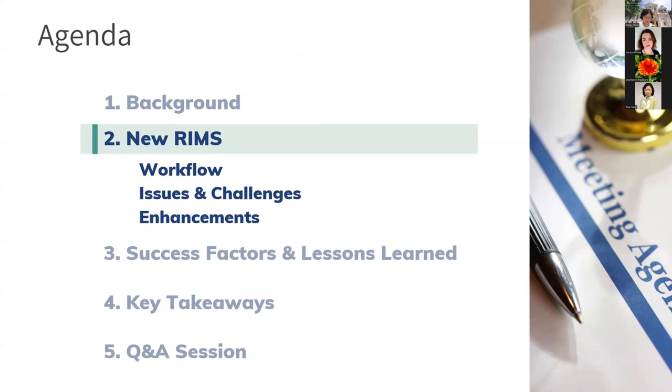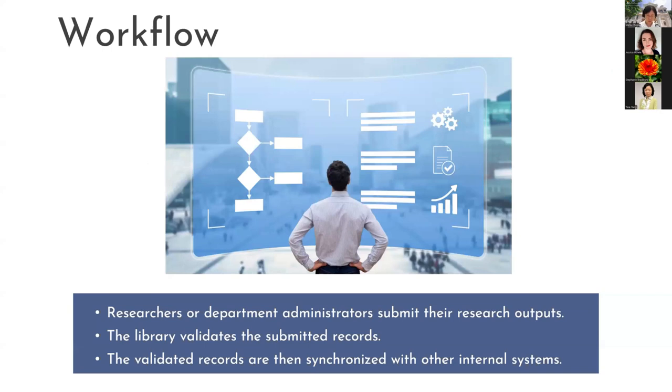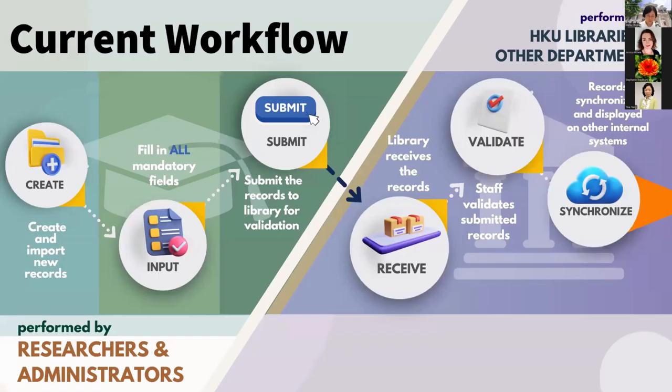Thank you, Tina. I will now introduce the workflow we have in place, as well as the issues and challenges we have encountered, and discuss the enhancements we have implemented to overcome them. The workflow for submitting research output involves two parties: researchers and department admins, and the libraries. Researchers and department admins create and input records in RIMS, ensuring all mandatory fields are filled in, then submit the research output to the library for validation.